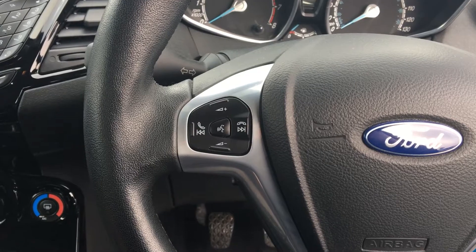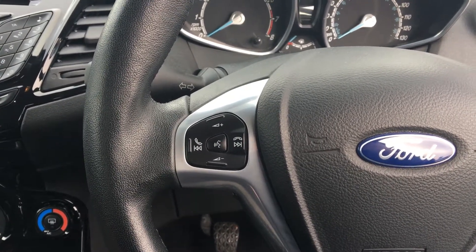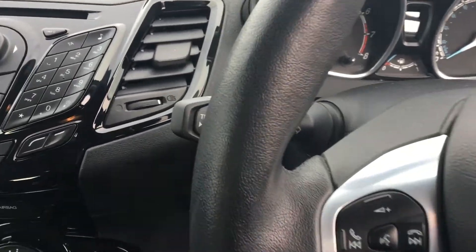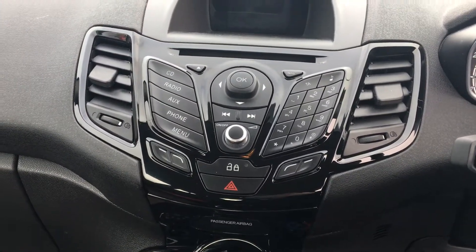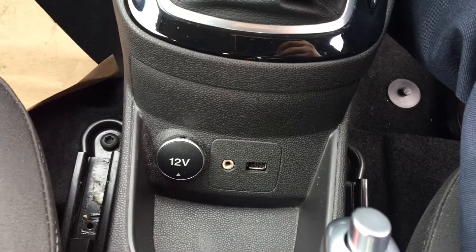The steering wheel controls operate the Ford Sync system, which allows you to connect your phone via Bluetooth to listen to your own music and to make hands-free calls. You can also listen to music through the DAB, FM, and AM radio, as well as a CD player. If that's not enough, you've also got a USB port, aux input, and an accessory port.